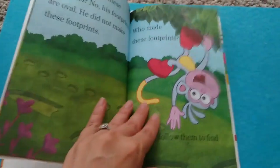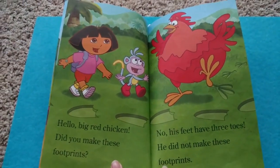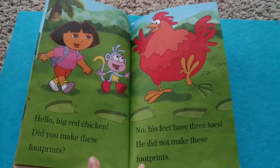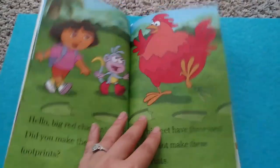We can follow them to find out. Hello, Big Red Chicken. Did you make these footprints? No, his feet have three toes. He did not make these footprints.